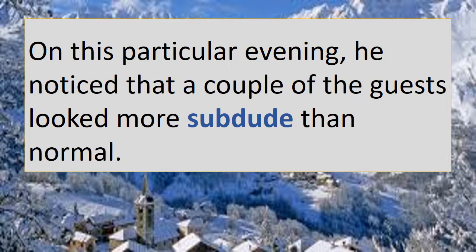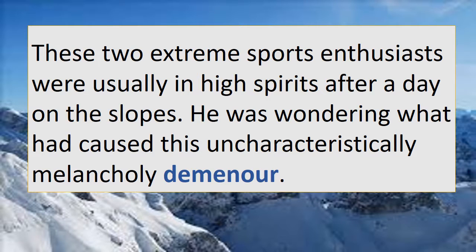On this particular evening he noticed that a couple of the guests looked more subdued than normal. Pause, write your own sentence. These two extreme sports enthusiasts were usually in high spirits after a day on the slopes. He was wondering what had caused this uncharacteristically melancholy demeanour. Pause, check and write.